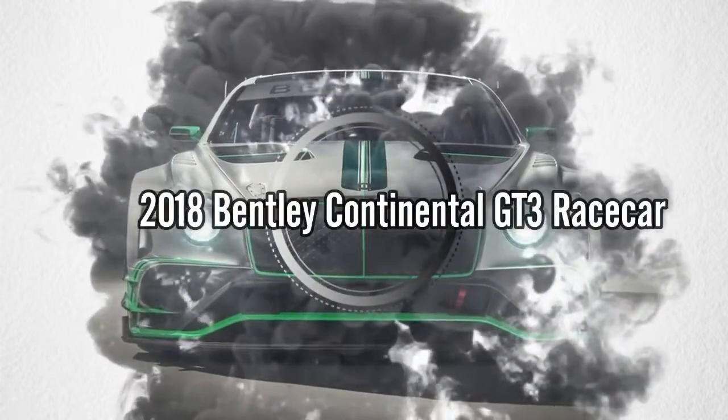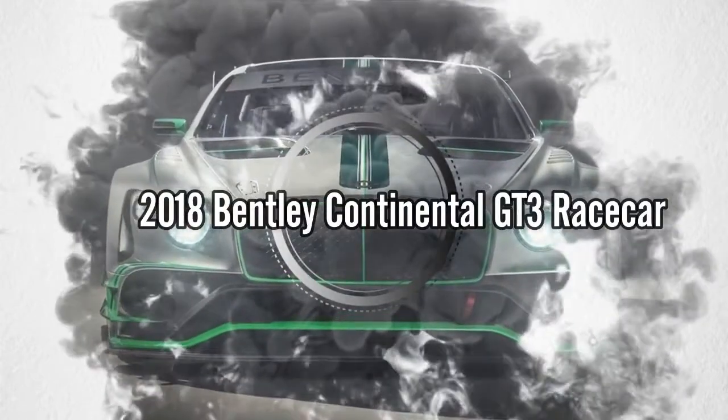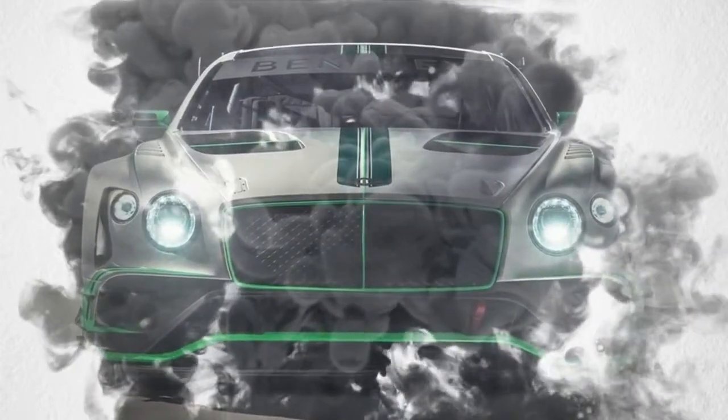Welcome to All-Car Review Channel. Please like, share and subscribe. Thank you.